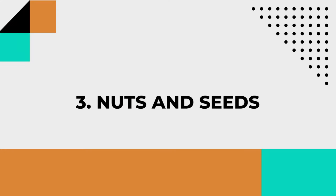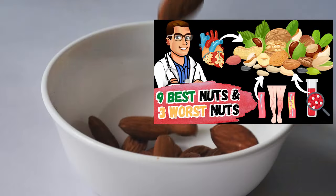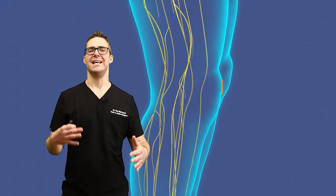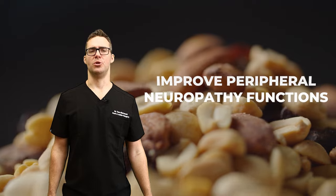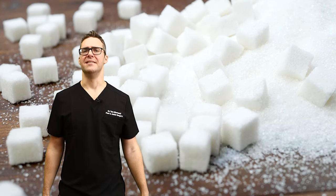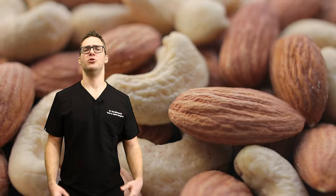Number three: nuts and seeds, including almonds, walnuts, and pumpkin seeds. These are rich in vitamin E, a very powerful antioxidant that protects nerves from damage and aids in nerve repair. A study in the Journal of Neurology, Neurosurgery, and Psychiatry found that vitamin E supplementation — which nuts and seeds are very high in — can improve peripheral neuropathy function. Nuts and seeds are also low in simple sugars, making them a great snack instead of candy or chips. They'll help your nerve disease, help you lose weight, and help you get healthy.